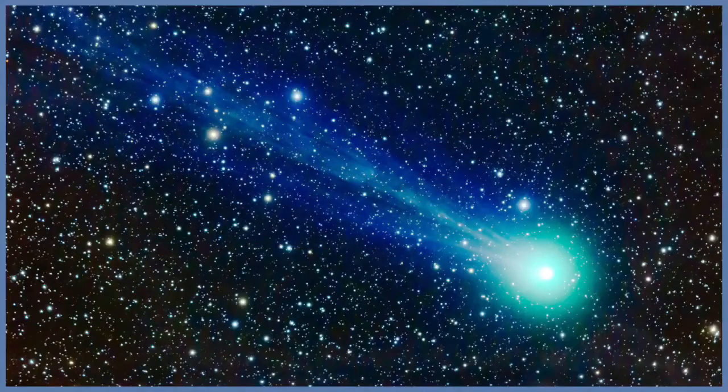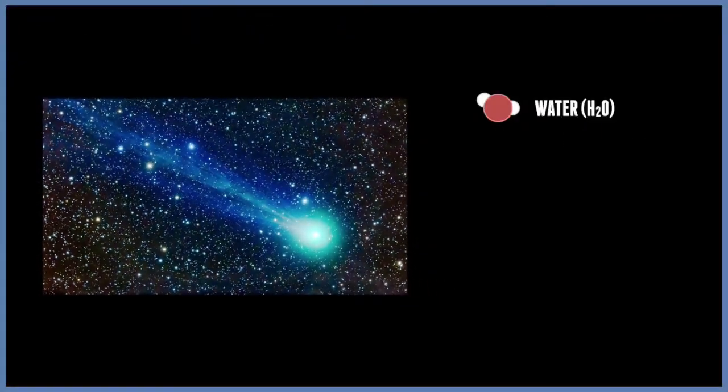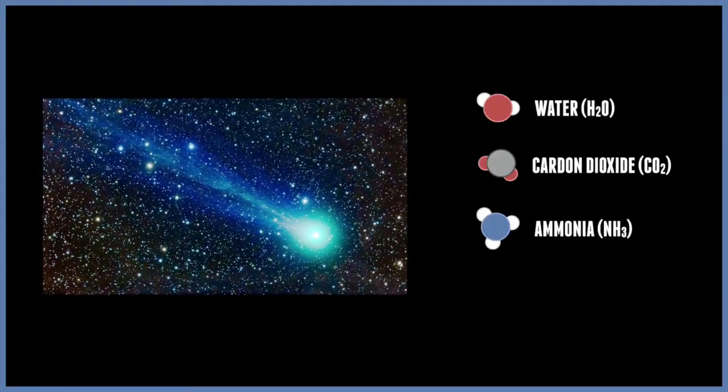A comet is an icy small solar system body that orbits the Sun. They are generally made of ice with water, carbon dioxide, ammonia, methane, and dust.